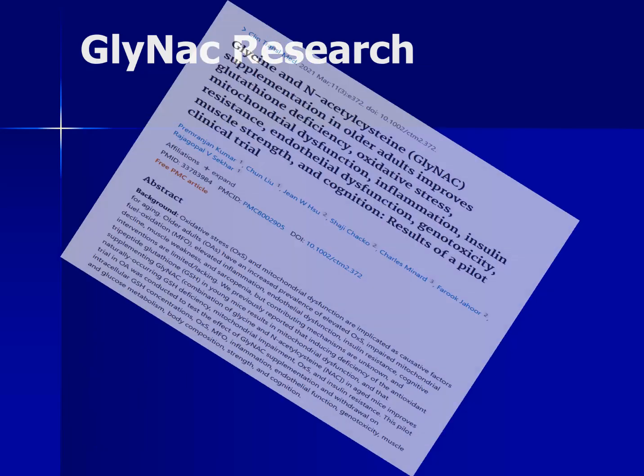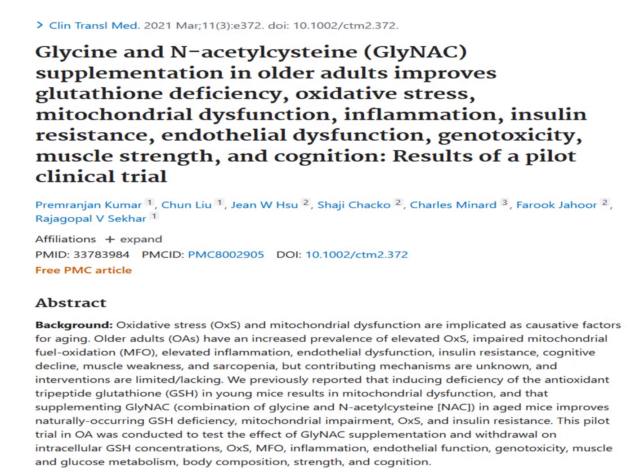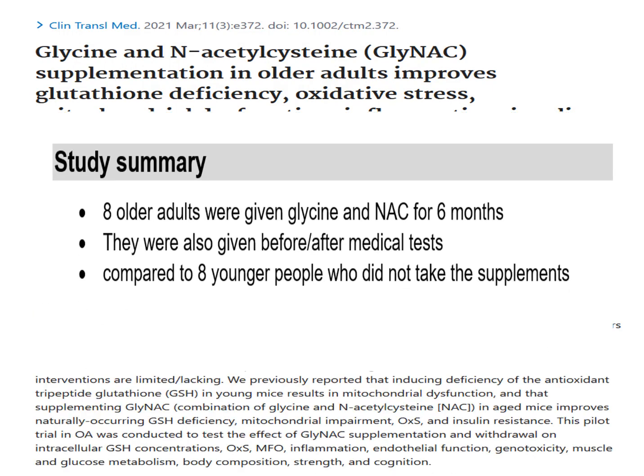So what does the research actually say on GlyNAC supplements? We begin our investigation by looking at a study that came out in 2021. Eight older people in their 70s and 80s were given glycine and N-acetylcysteine supplements for six months — 24 weeks — and they were compared to eight younger people who did not take any supplements at all.